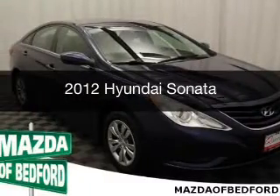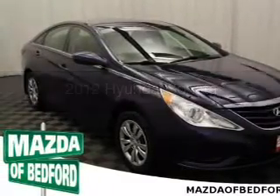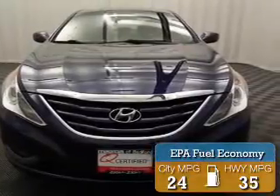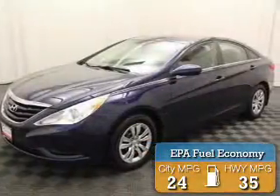This is a used 2012 Hyundai Sonata. It's powered by a front wheel drive engine. Great fuel efficiency saves you money by requiring fewer trips to the gas station.